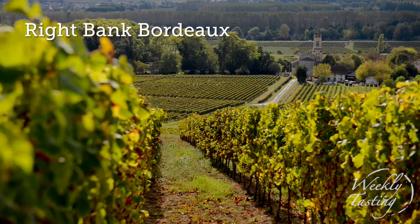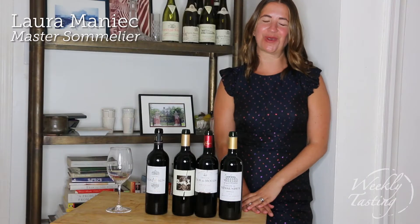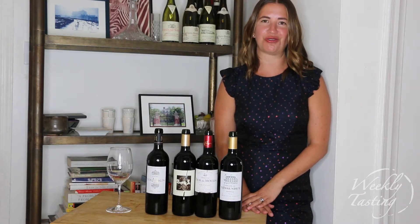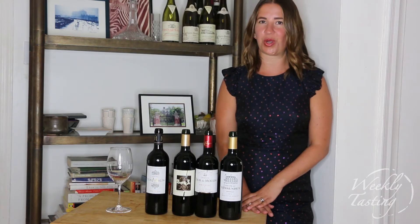There is no better way to get to know a wine region than by trying multiple vintages. In this week's pack we're talking about the Right Bank of Bordeaux, home to some of the best Merlot and Cabernet Franc and Cabernet Sauvignon blends in the world. This is a region that most of the wine producing regions in the New World look to when they're trying to produce high quality red Bordeaux blends.